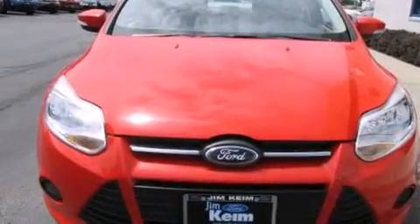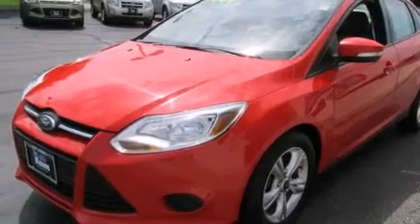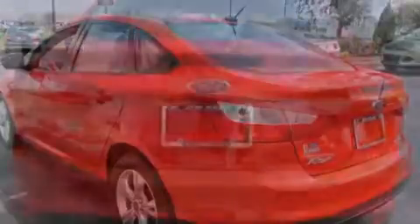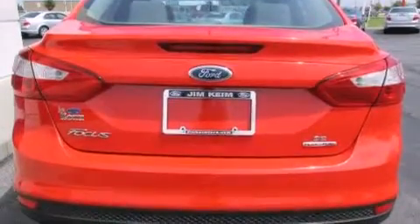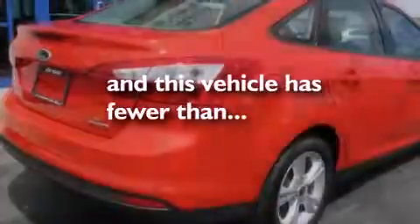All of the following features are included: Bluetooth mobile device connectivity, aluminum wheels, cruise control, a CD player, a driver airbag, rear seat child-proof door locks, air conditioning, full power accessories, and this vehicle has less than 36,000 miles.